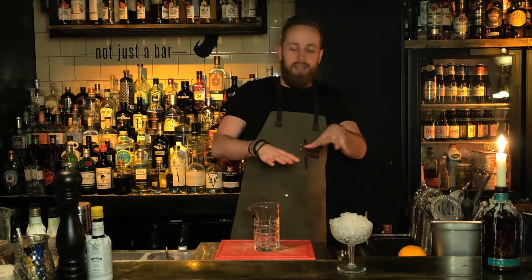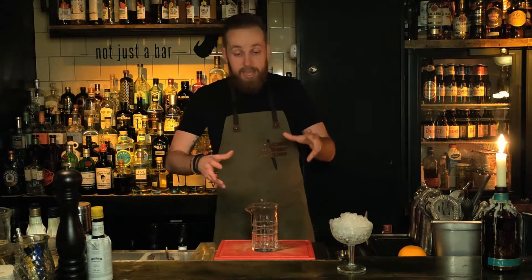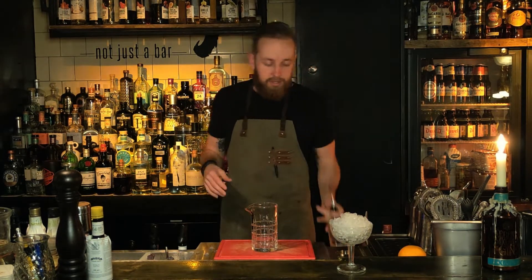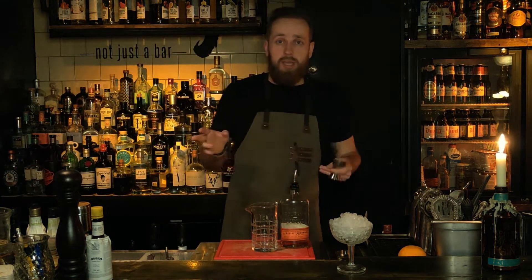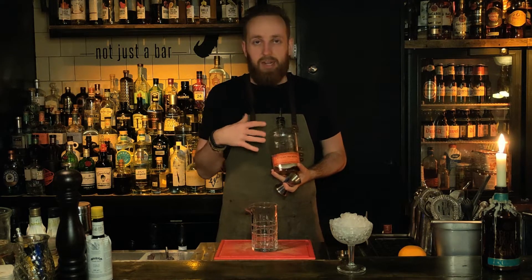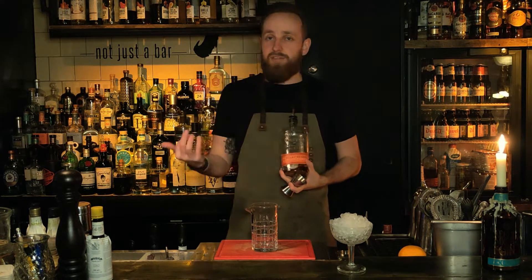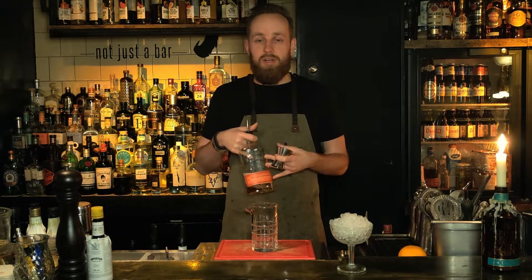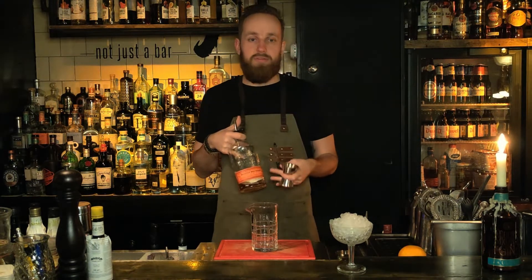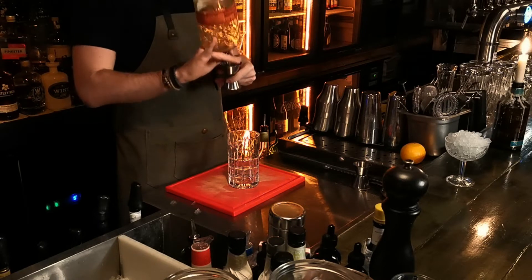Let the glass chill so it's nice and cold by the time we finish our cocktail. We're gonna start off with our bourbon — I'm using Bulleit Bourbon, which is kind of my go-to. I really like the flavor of it. If you have a different go-to bourbon, definitely go for that one. You can even go for a rye whiskey if you want — it suits this drink as well. But today I'm going for the Bulleit Bourbon.